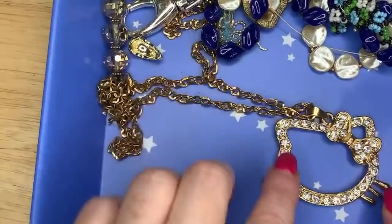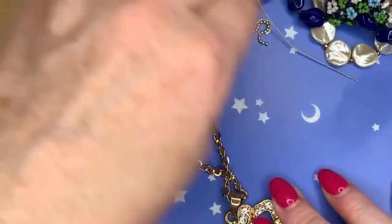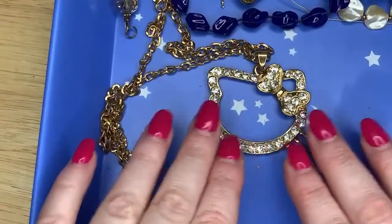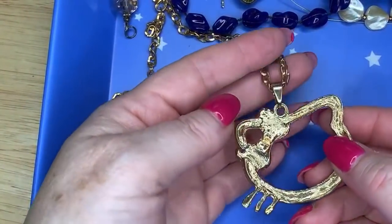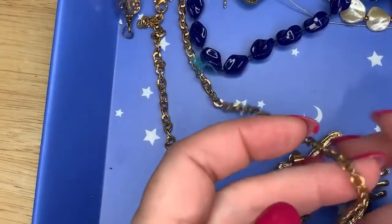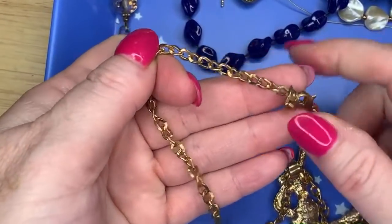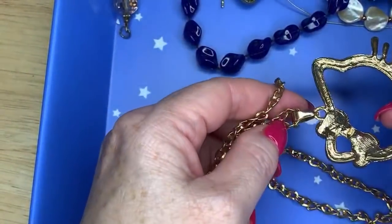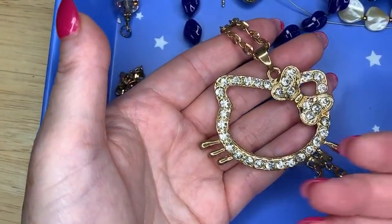This is cute — it looks like a little Hello Kitty. I'm pulling the chain to see if there's any kind of tag on it. I don't see any Sanrio marks, so I'm not sure if it's an actual Sanrio piece. I could put 'kitty with a bow' as a description — you know, to avoid keyword spamming or whatever it's called.